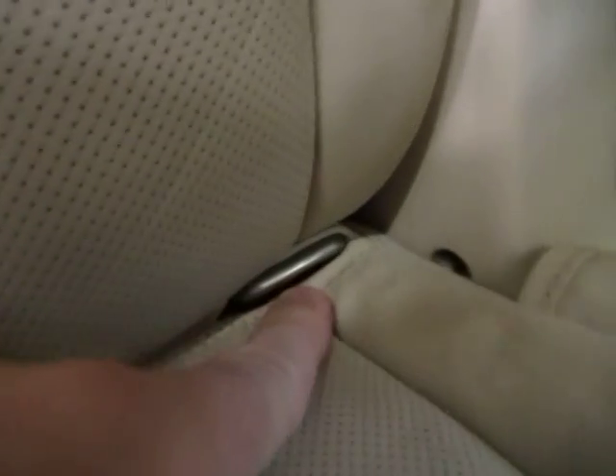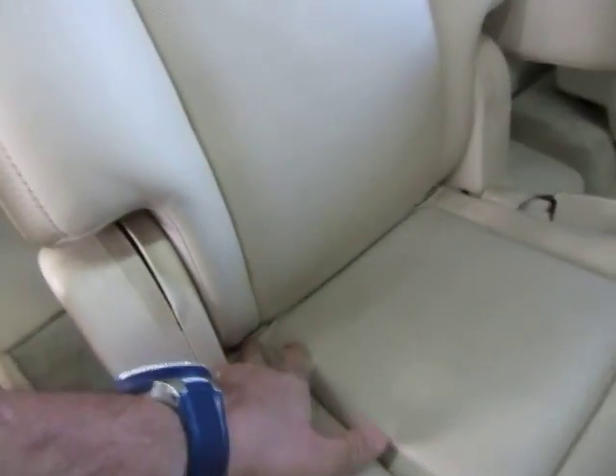I forgot to show you earlier — you do have anchors on each side for your baby car seat. So if you want to place a baby car seat here or there, that's what you tie it down to.